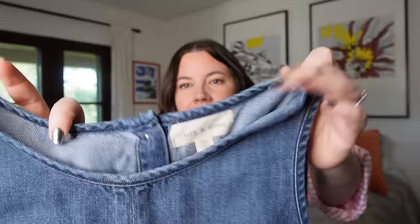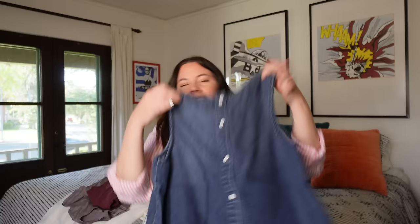Next up is this cute Cloth & Stone piece, size small — a little denim chambray shell, a bit shorter in the back, with a cute little button back. I love Cloth & Stone pieces; I sell them so fast I'll almost pick up any piece I find. They always use really great textiles, the construction is really nice, and their silhouettes are very classic. I think I'll get somewhere between $25 and $35 for this, and it'll sell pretty quickly.